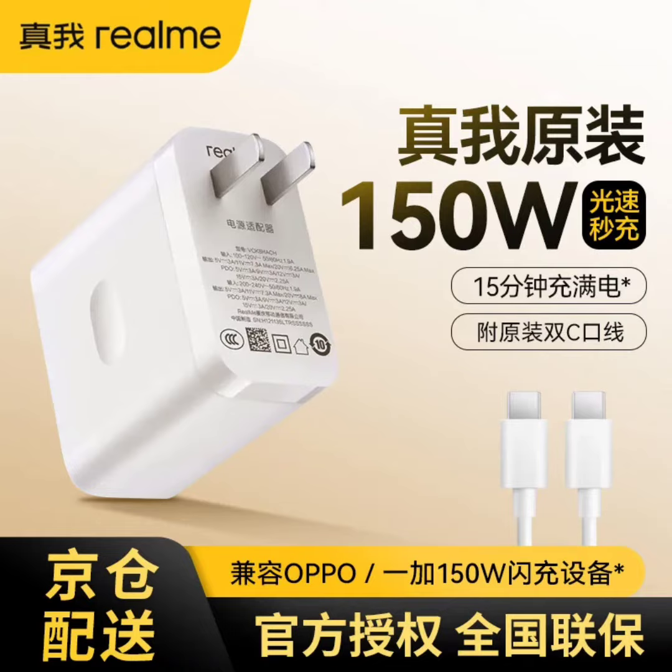According to Realme, with the powerful 150W charging capacity, it can charge the GT Neo 3's 4,500 mAh battery to 50% in a mere 5 minutes and fully charge it in just 15 minutes.